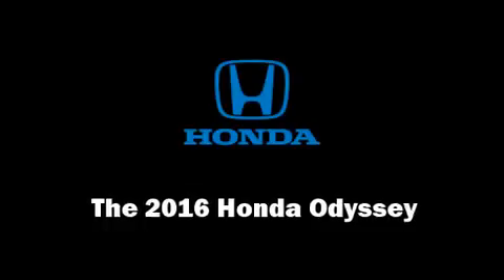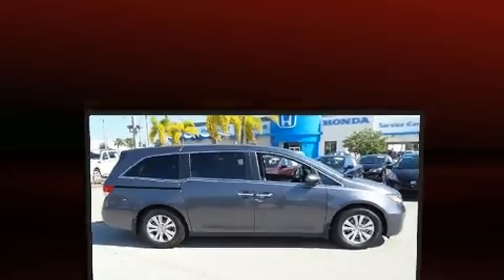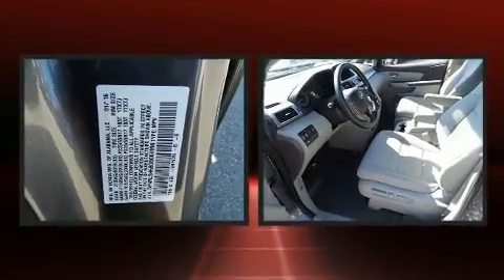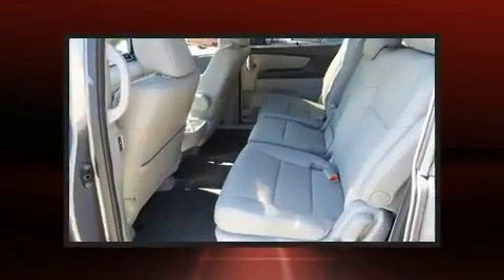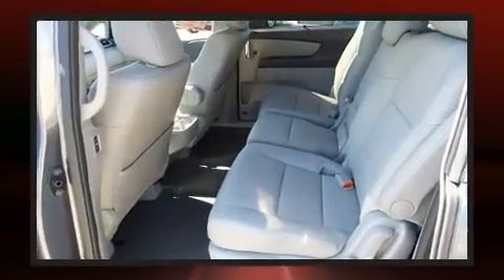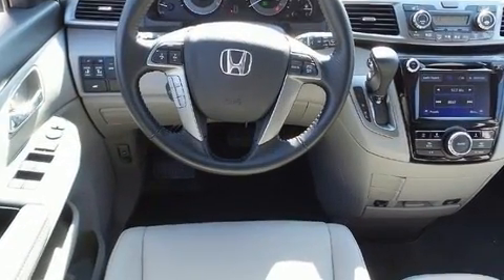You can expect a lot from the 2016 Honda Odyssey. This eight-passenger van will allow you to take command of the road with confidence. It features an automatic transmission, front-wheel drive, and a 3.5-liter six-cylinder engine.